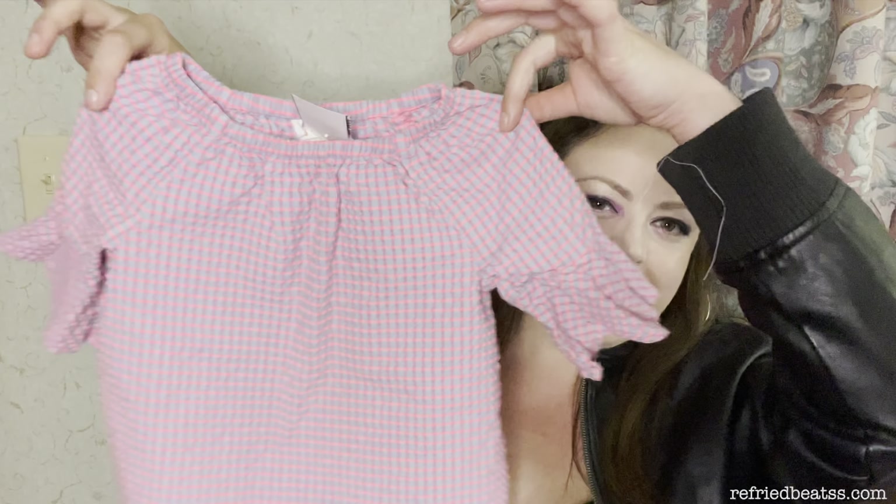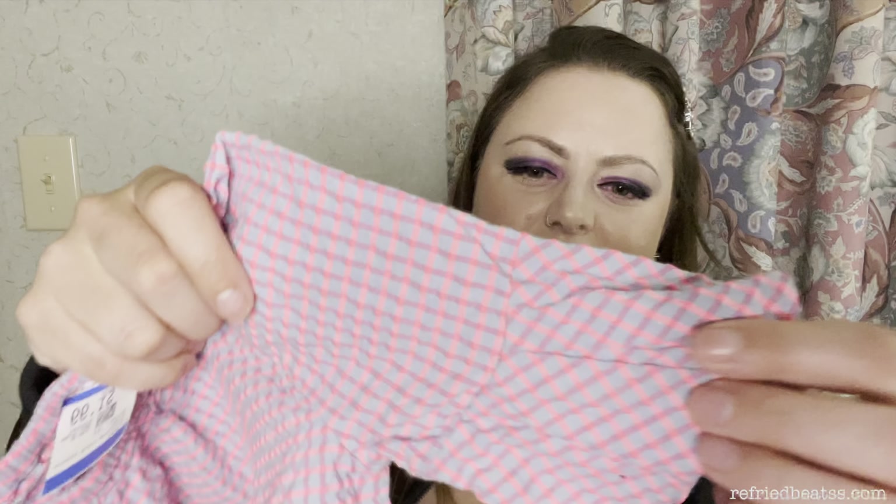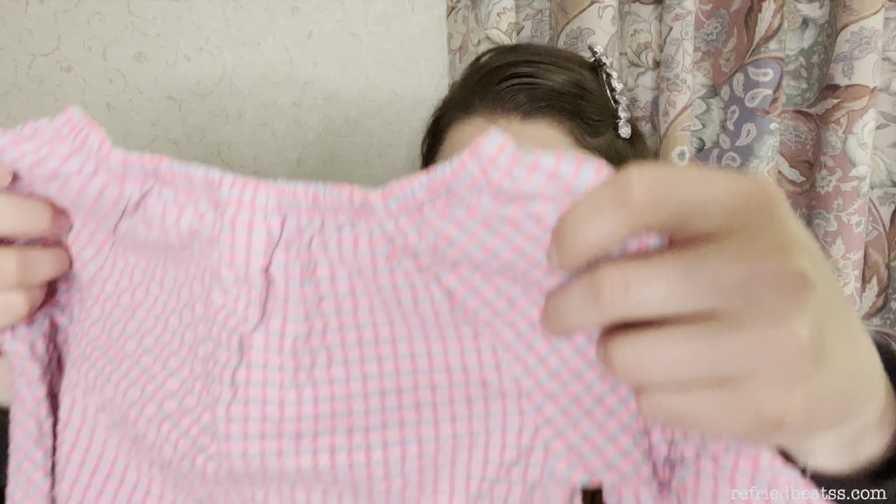And a cute little top — I love the bell sleeves on this, and the color is so cute. $1.99. It's a Cat & Jack shirt, and it was in such good condition I wasn't going to pass it up. It was actually an item that she pulled off the hanger herself, so I was like, okay, you like this? Go on with your bad self.